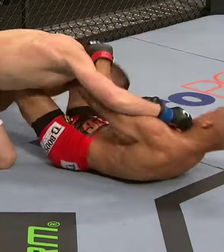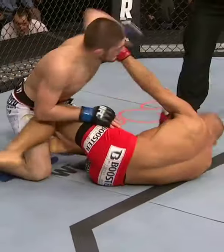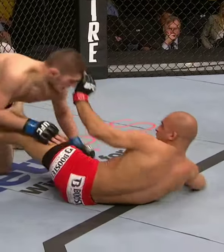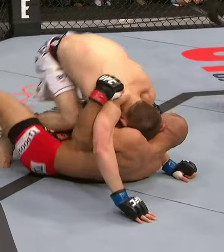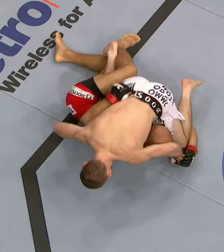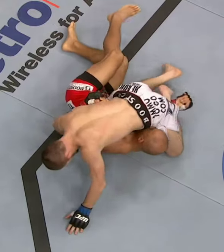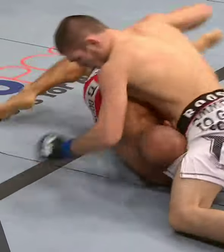Sharla Rusin in survival mode here. We'll see how much the Russian has left as he tries to pursue the finish. A couple more accurate strikes could do it. This is not where Sharla Rusin wants to be — he needs to get back to his feet, recompose himself. He has an underhook where he can possibly get a single leg and escape from here.